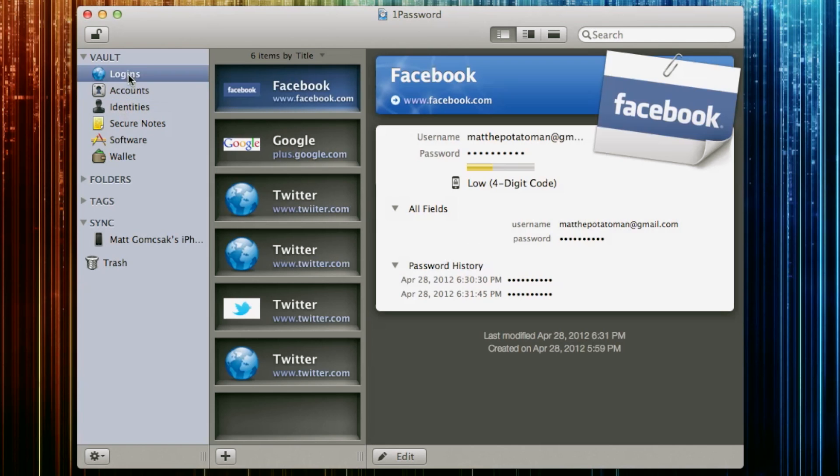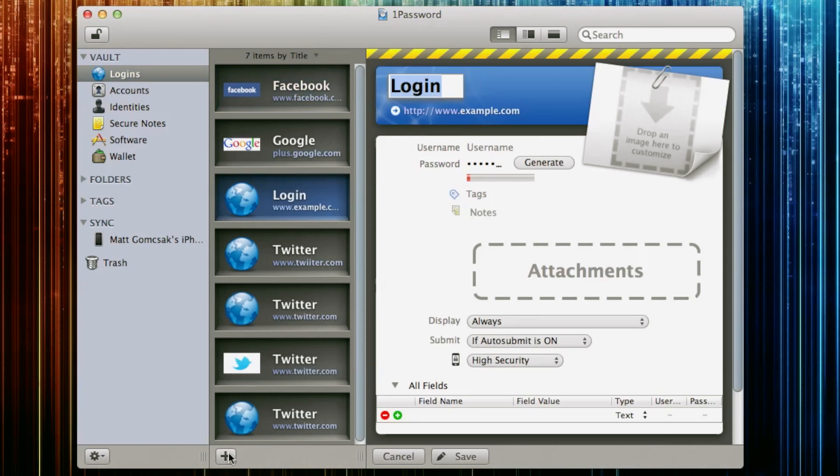So let me show you how 1Password works. Say you wanted to make a new login — let's say I was making a new Twitter. Call it Twitter. I have to put in the URL, Twitter.com. Put in my username, MeetH2Oguide. That's already taken, but who cares. Generate.